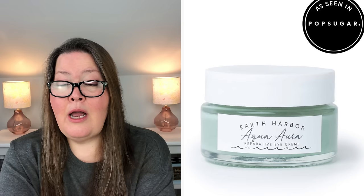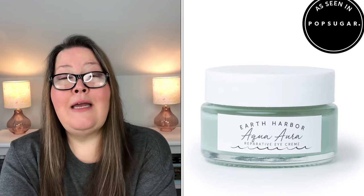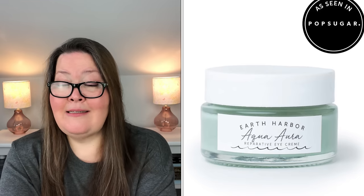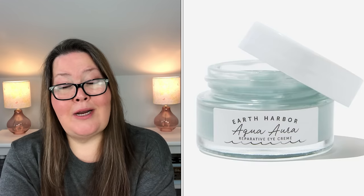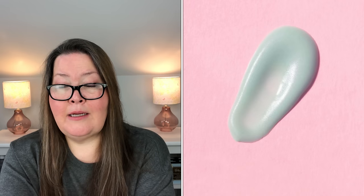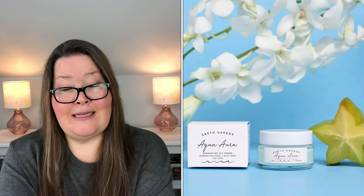Next, we have the Earth Harbor Aqua Aura Reparative Eye Cream. It is a $34 value and in refills it will be $10.80. The eye cream is inspired by the blue-green crystal known for strength and healing. Seaweed collagen, powerful blue tansy, and antioxidants work together in this formula designed to brighten, hydrate, and awaken the eye area, leaving behind firmer skin while reducing the appearance of fine lines, dark circles, puffiness, and sun damage. It is 0.5 ounces.